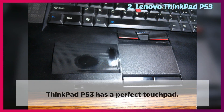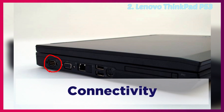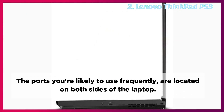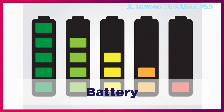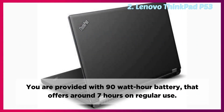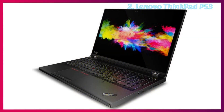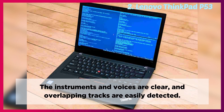Touchpad: The ThinkPad P53 has a perfect touchpad. It's a precision touchpad and it is very responsive. Connectivity: There is no shortage of ports on the ThinkPad P53. Lenovo arranged the laptop's ports logically. The ports you're likely to use frequently are located on both sides of the laptop, while the ports you're likely to use often are located on the back side. Battery: You get some decent battery life on the ThinkPad P53. You are provided with a 90 watt-hour battery that offers around 7 hours on regular use, so you can get pretty much close to all-day battery life depending on what you're doing. Speakers: Audio from the P53 speakers is above average, except for an absence of bass. The instruments and voices are clear, and overlapping tracks are easily detected.